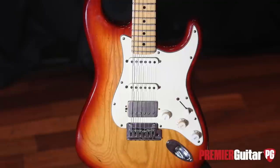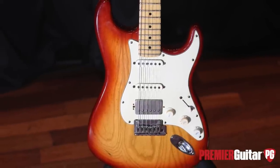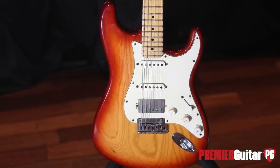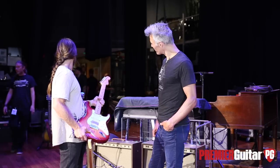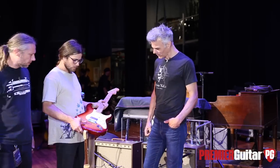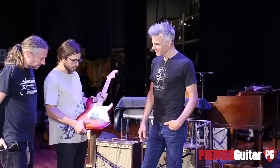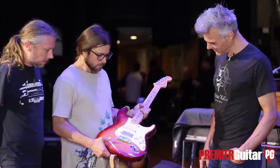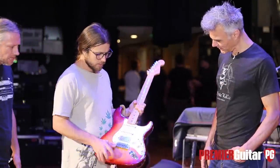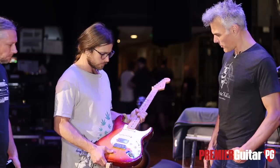So did you put the humbucker in it? Yeah, we put that humbucker in there. I think it's a Rio Grande humbucker. This is Brian Hager, my guitar technician. I think I got these Rio Grande pickups out of Houston.